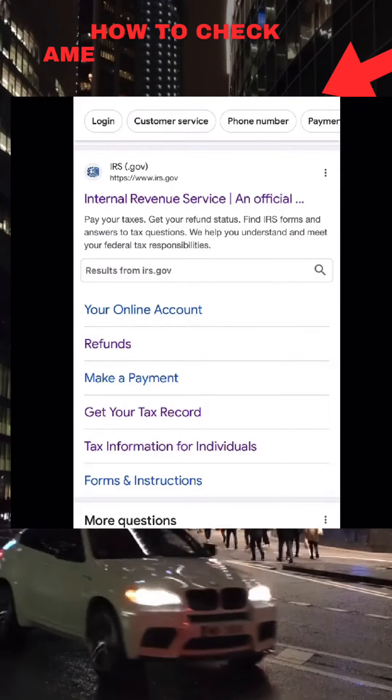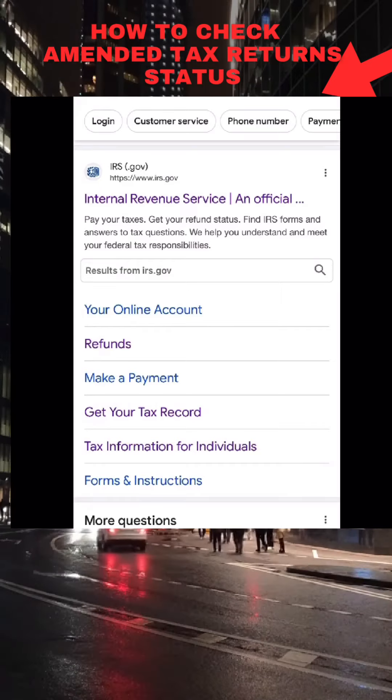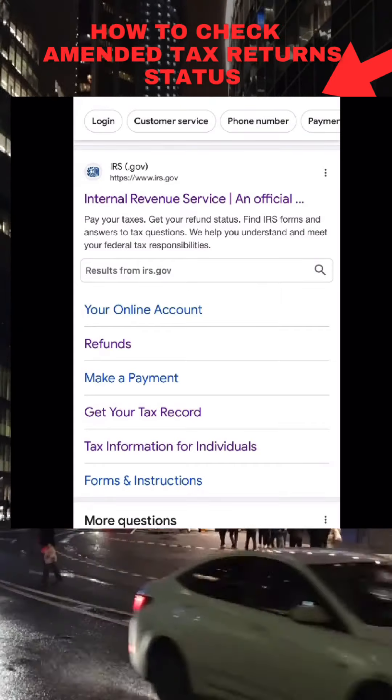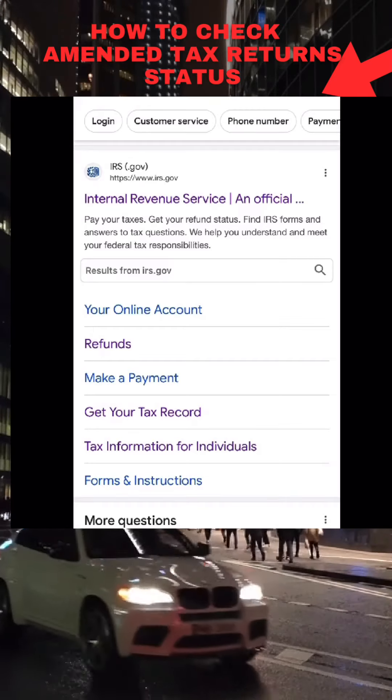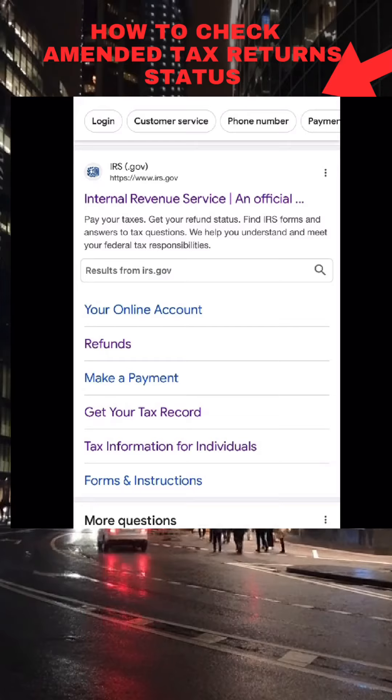Delayed amended tax returns: what is the current time frame for processing those amended tax returns and how you can find specific questions related to them? We will answer all of those questions in this video.